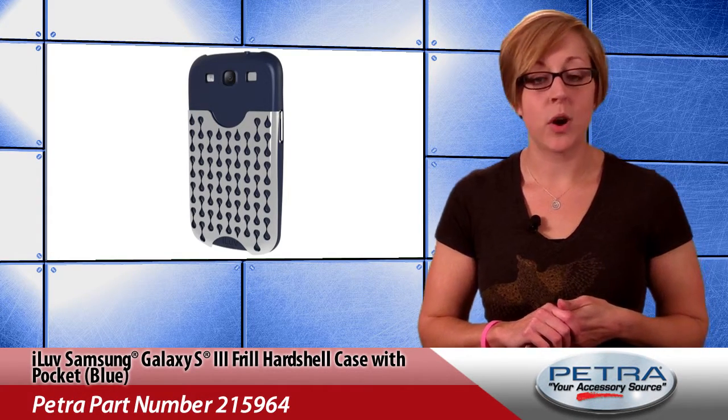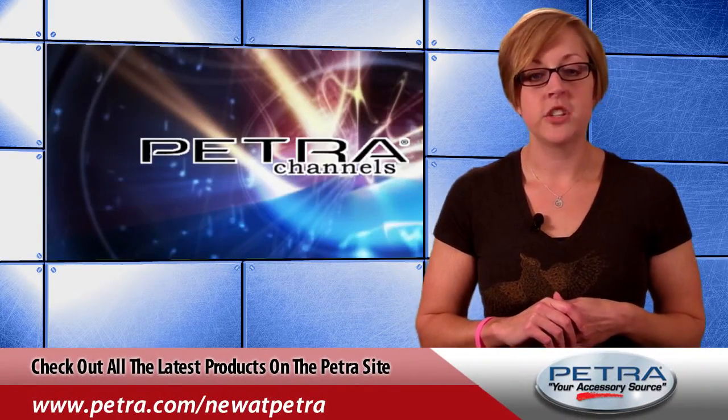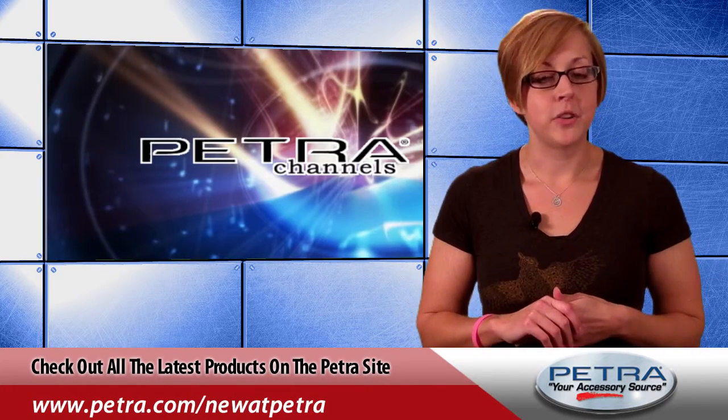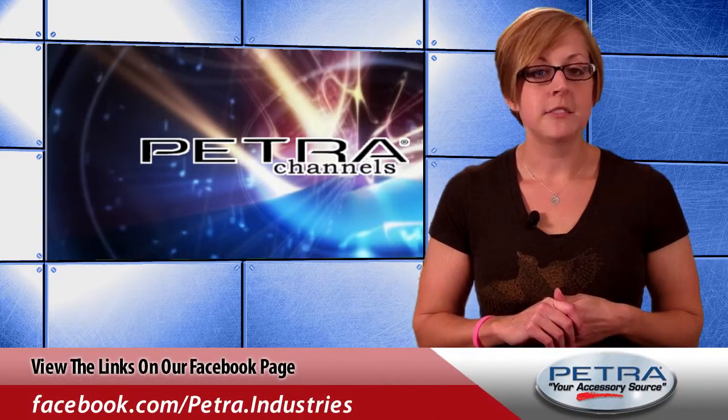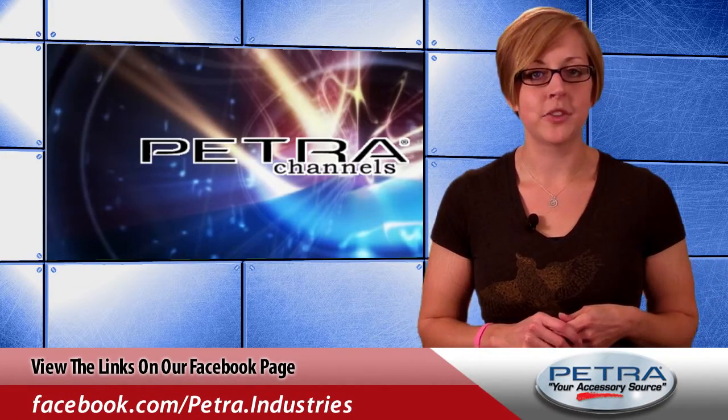this case also maintains access to all ports and controls, and also comes in white, pink, and black. That's your quick look at the iLove Samsung Galaxy S3 frill hard shell case with pocket in blue. Find more great products at Petra.com slash new at Petra, grab the links from our Facebook page and post your thoughts, or send us your feedback at feedback@Petra.com.